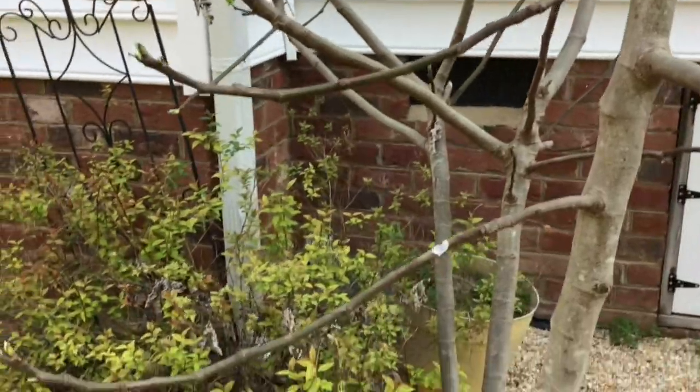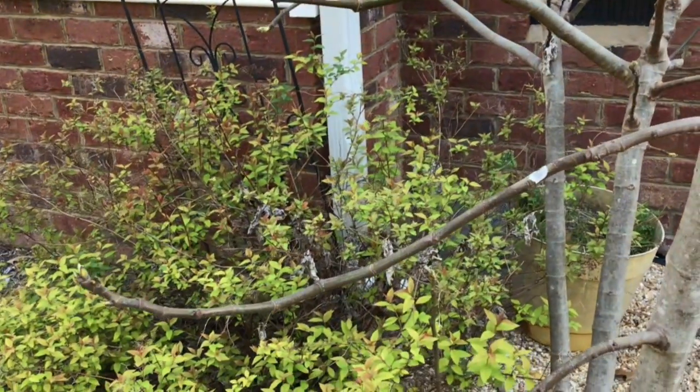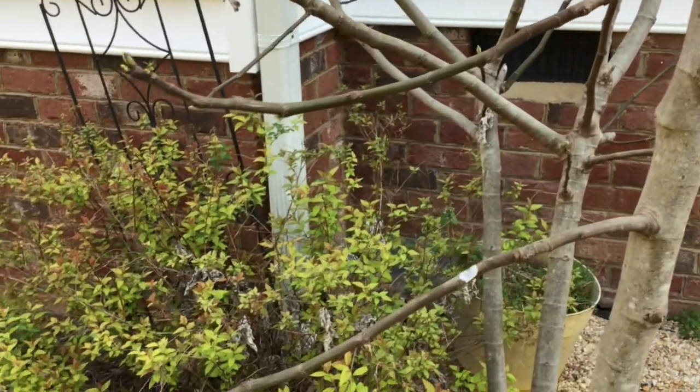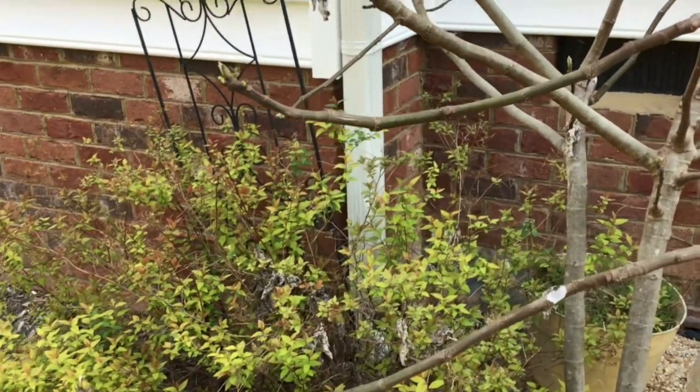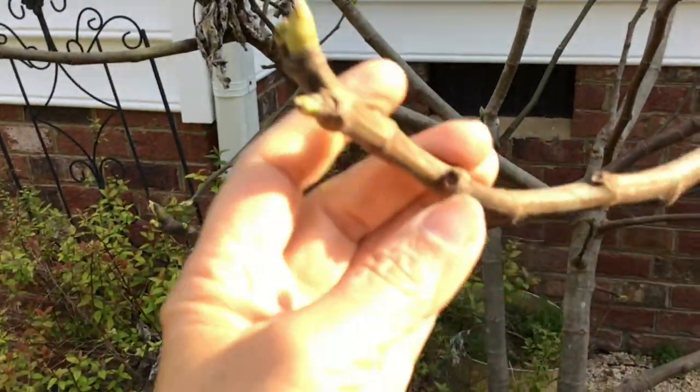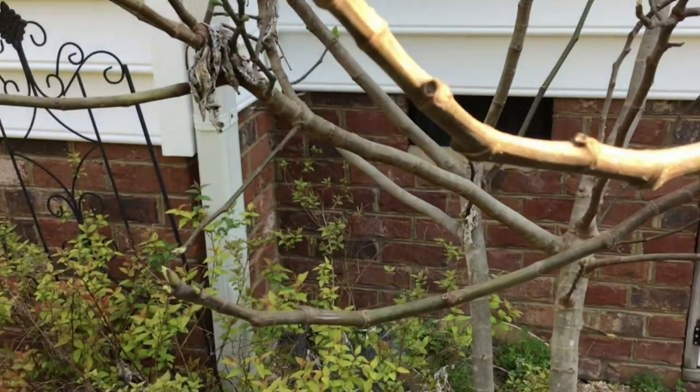You can see it's starting to bud out, it's starting to make its leaves, and then the figs will come later. So a little bit early in the season for the fig tree.